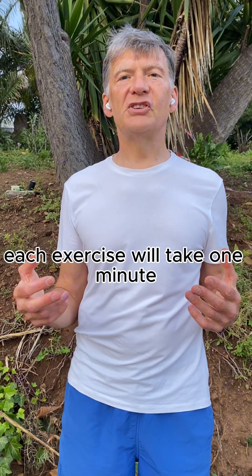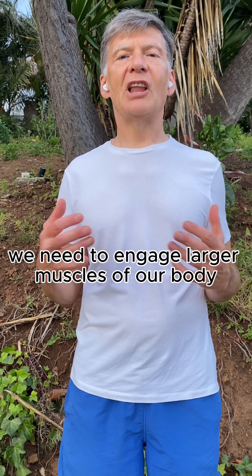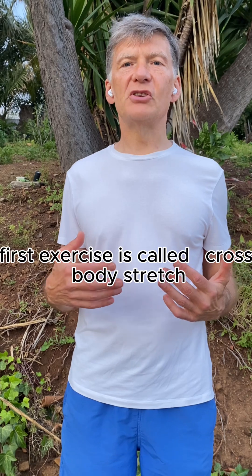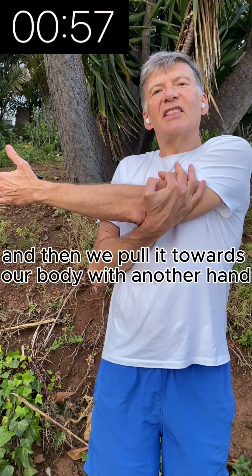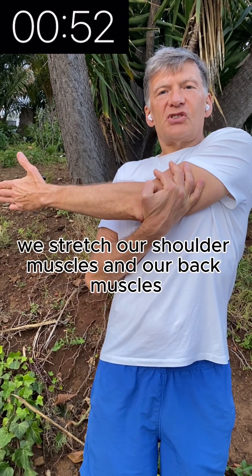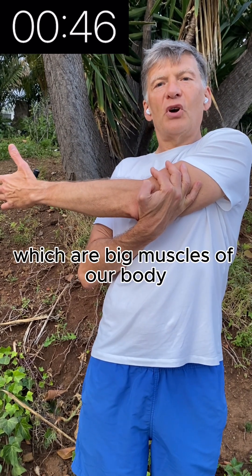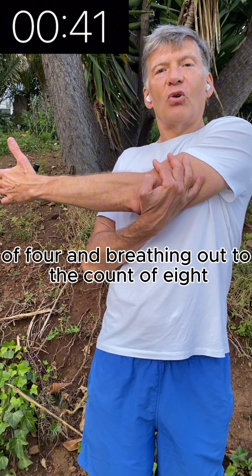Each exercise will take one minute. To make stretching exercises more effective, we need to engage the larger muscles of our body. The first exercise is called the cross body stretch. The way we do it is pull one of our hands this way, then pull it towards our body with the other hand. By doing this, we stretch our shoulder muscles and our back muscles, which are big muscles of our body, breathing in to the count of four and breathing out to the count of eight.